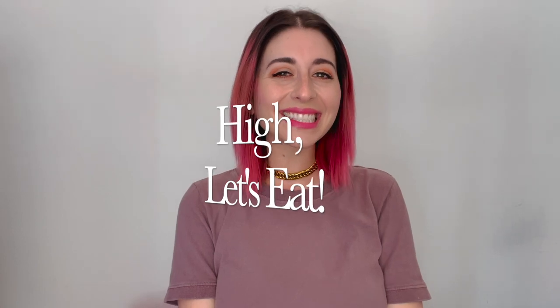Hello, I'm Jackie Hollywood. Welcome back to Hi, Let's Eat. This is episode two of my plant-based stoner food show. What I do in this series is I take an edible and then I venture around LA and find the best stoner food possible and try it out on camera and let you know how it is and see if it satisfies my craving.